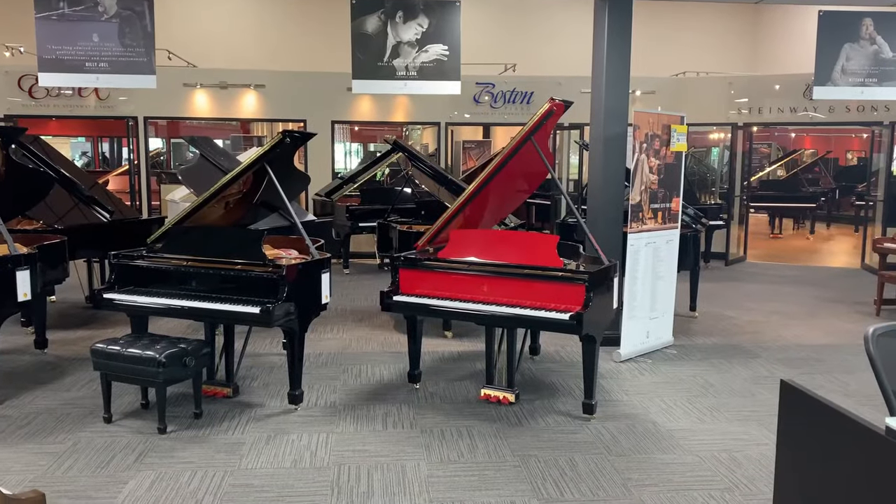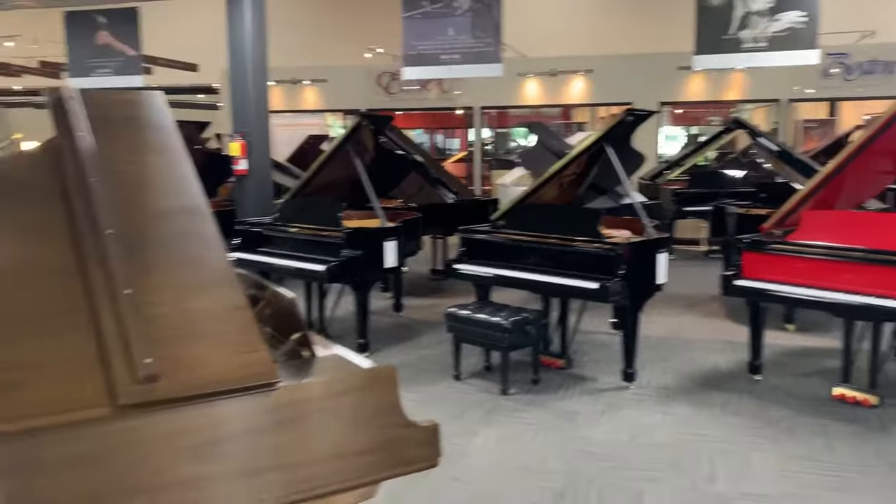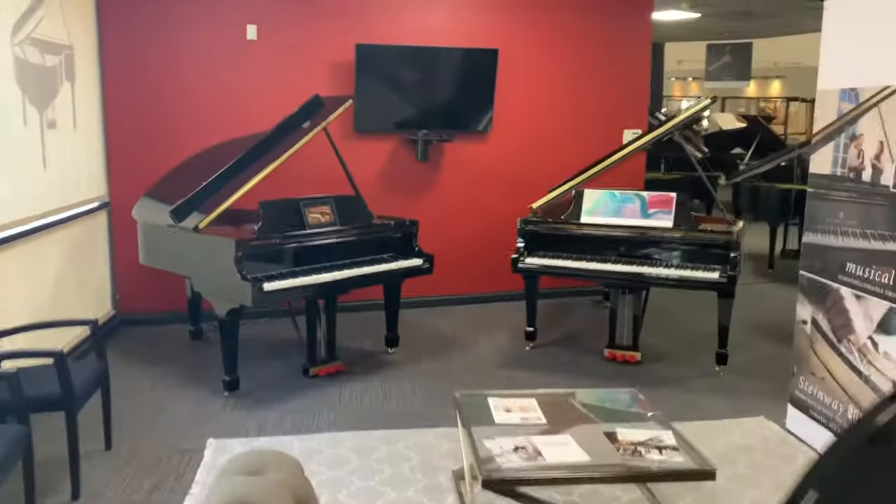Welcome to Fields Pianos, home of Steinway. Today we'd like to give you a brief tour of our beautiful store here in Santa Ana. Fields Pianos in Santa Ana has a strong heritage of providing the best quality pianos to families, schools, and churches in Orange County for many years.